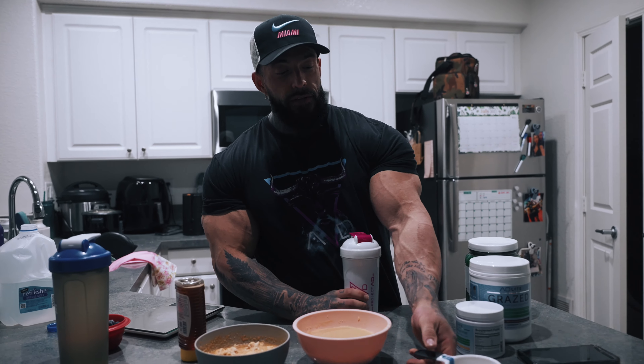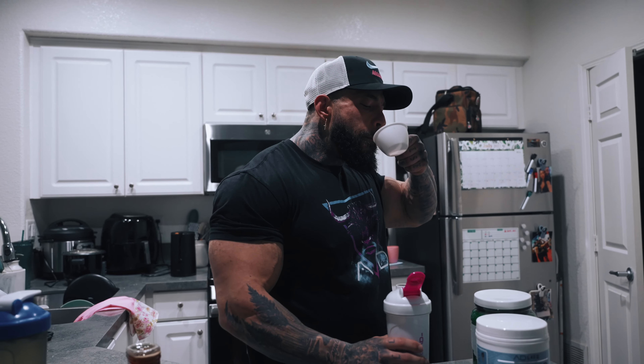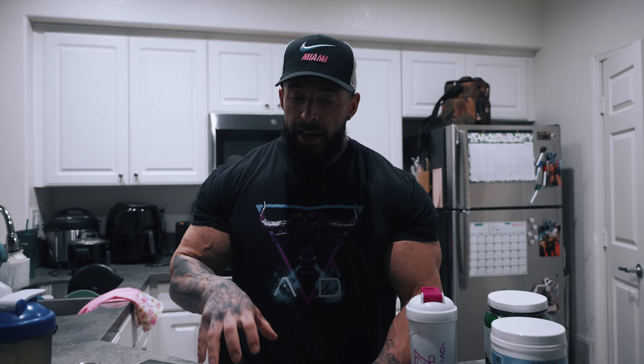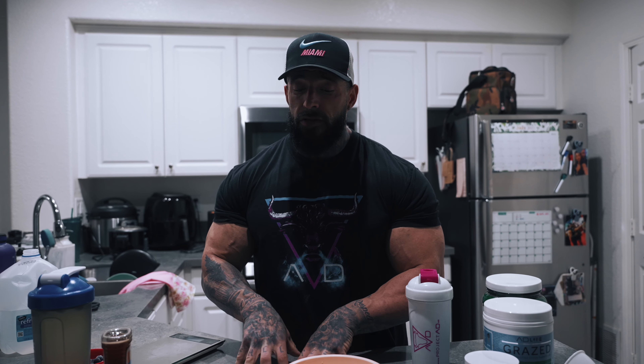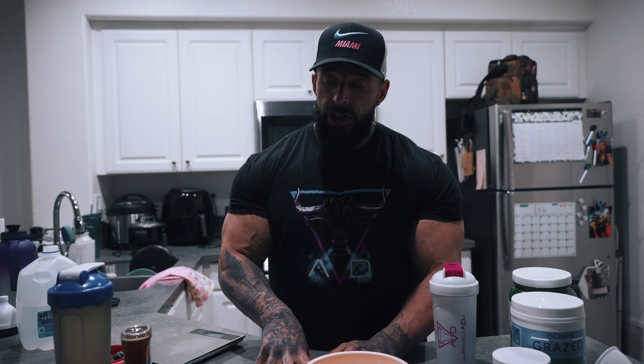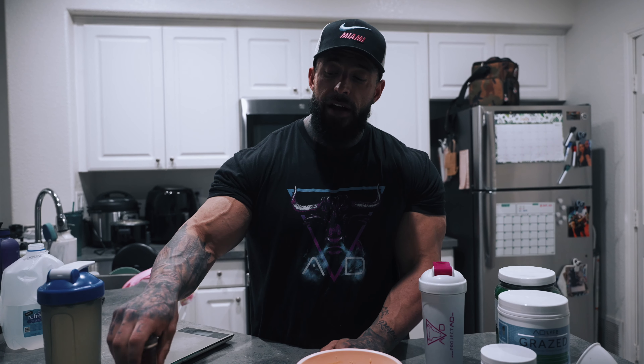So these down the hatch. Today, higher carbs for meal one. I actually have 130 grams of cream of rice, 200 grams of turkey breast, 140 grams of blueberry, and 25 grams of honey. That is my meal one for today.